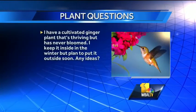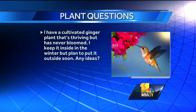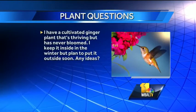I have a cultivated ginger plant that's thriving but has never bloomed. I keep it inside in the winter but plan to put it outside soon — any ideas? Maybe give it more light in the winter — a plant light for 12 to 14 hours a day would certainly help. Try to keep the humidity level up while it's inside. Once it's outside in the summertime it's golden. Also try a blossom booster type fertilizer — that may help it bloom too.